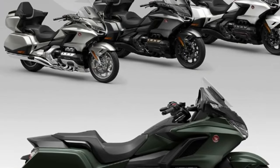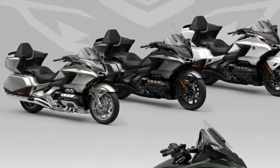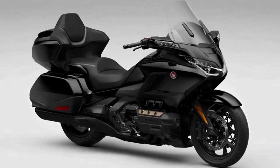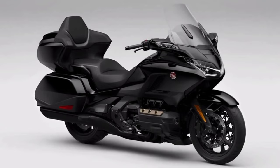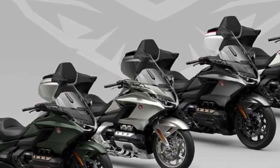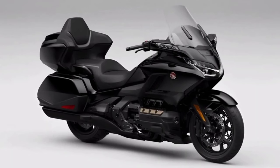All four trim levels use the proven 1,833 cubic centimeter six-cylinder engine from the history that GoldWing has carved out. Depending on the model, you can choose between a conventional six-speed transmission and Honda's exclusive seven-speed automatic DCT transmission.